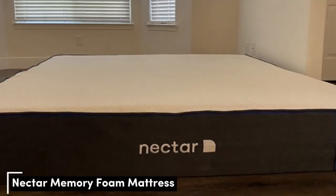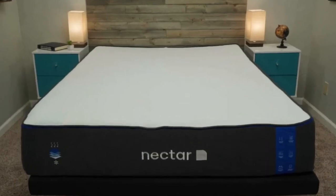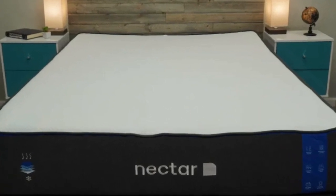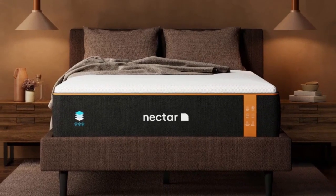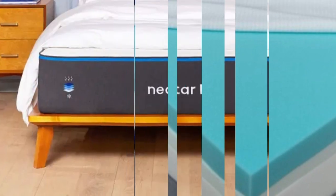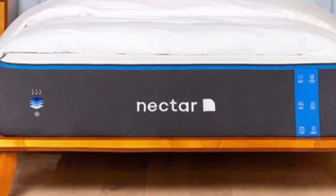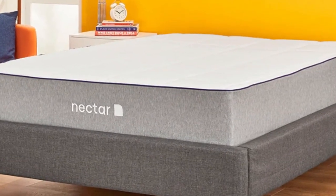Number 2. The Nectar is a value mattress that consistently makes our best mattress under $1,000 list, but that doesn't mean the mattress feels cheap when you lie down on it. Its all-foam layers give that luxurious memory foam feeling that lovers of soft beds should really appreciate. This mattress scored a 6 out of 10 on our firmness scale, making it slightly softer than the industry standard for a medium-firm mattress, so keep in mind that you will likely be more in this bed than on top of it. All-foam beds provide body contouring and pressure relief that work great for sleepers who suffer from neck pain.